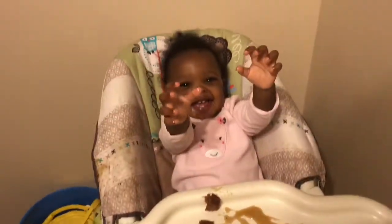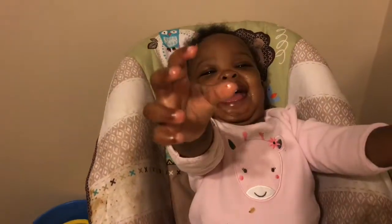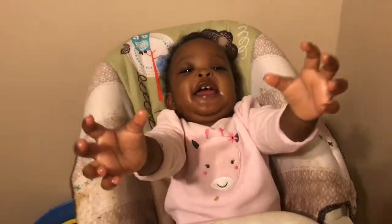What are you smiling about? You're about to get in the tub.